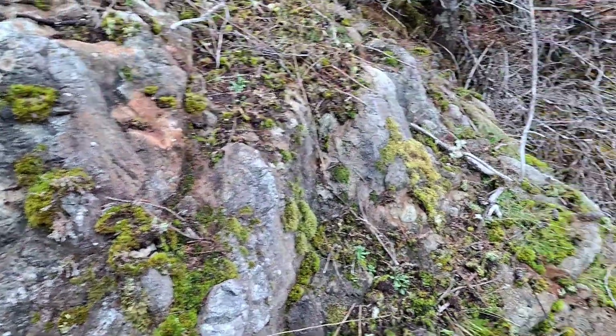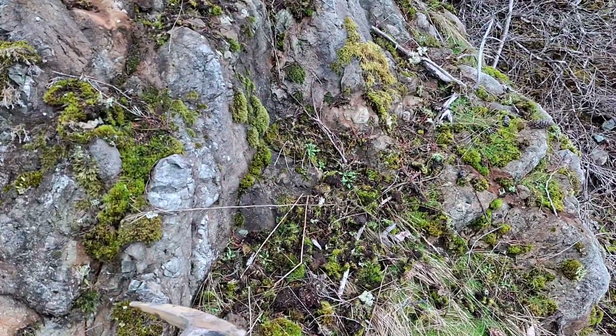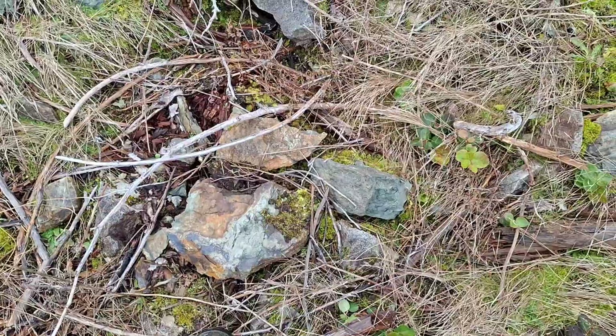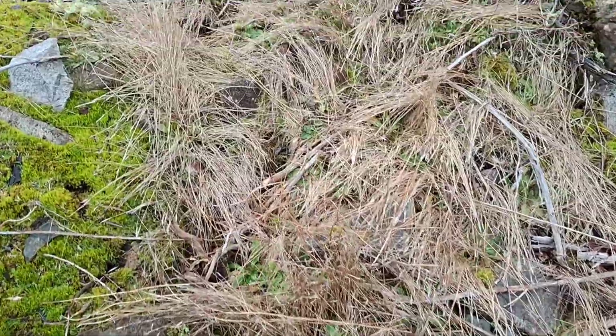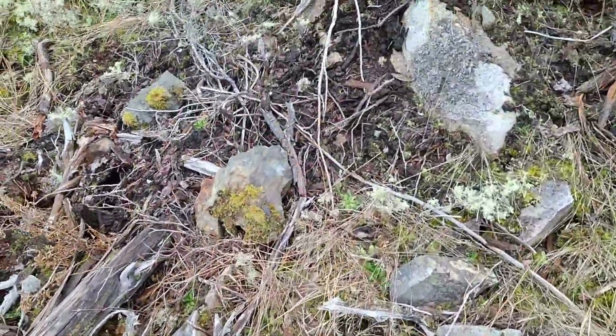Now I'm about 30 meters below the road and you can see the bedrock still has chalcopyrite disseminated. This is just a random piece I hammered off here. That's the old road up there, about 50 meters down now. A lot of these rocks here are mineralized.